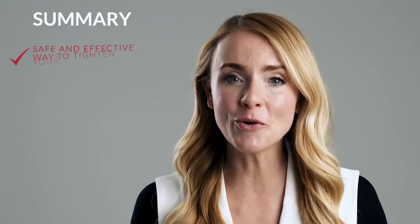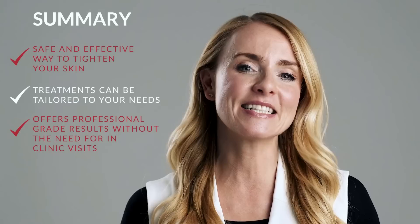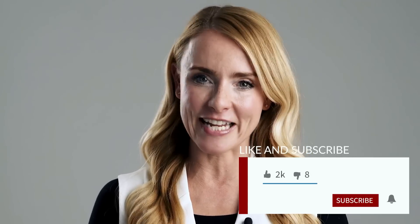Now you know all about radio frequency and the safety of using it at home. It's clear that RF technology is an amazing addition to your skincare routine — a safe and effective way to tighten your skin and bring back your glow, all from the comfort of home. Whether you're aiming to tackle sagging skin, smooth out fine lines, or refine your overall skin texture, RF treatments can be tailored to your unique needs, delivering professional-grade results without any trips to the clinic. With the right device and proper technique, you'll be reaping the benefits of RF tech in no time. Got more burning questions about RF tech? Drop them in the comments, and don't forget to like and subscribe and stay tuned for our next episode.